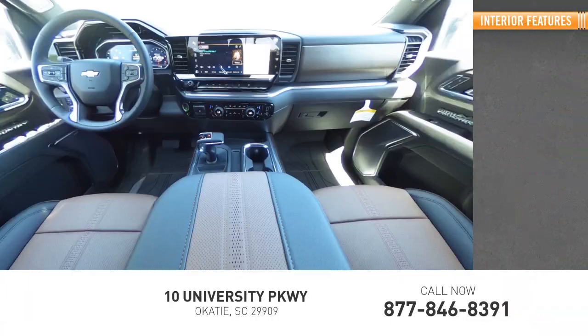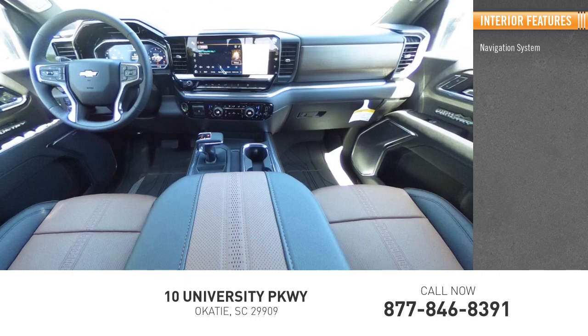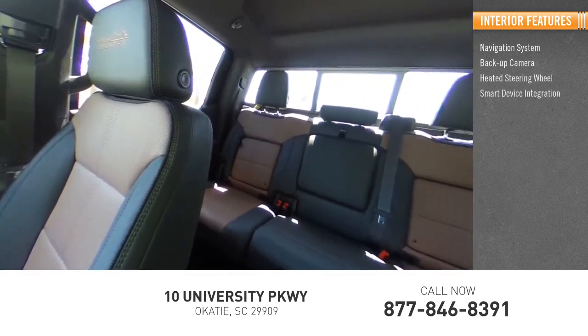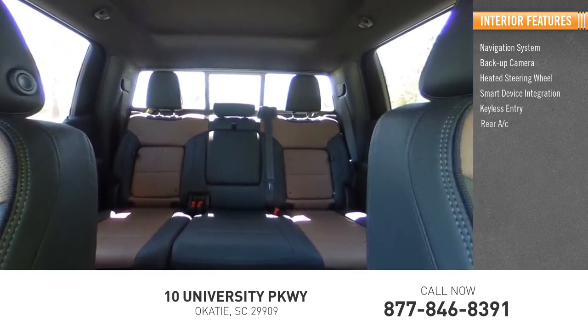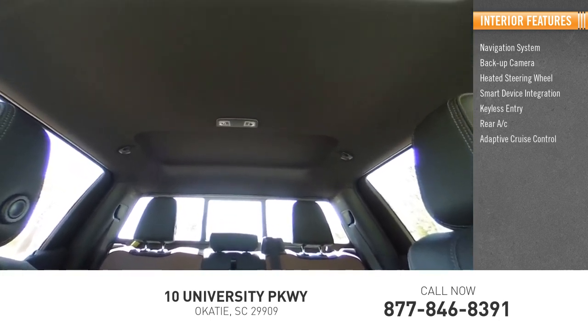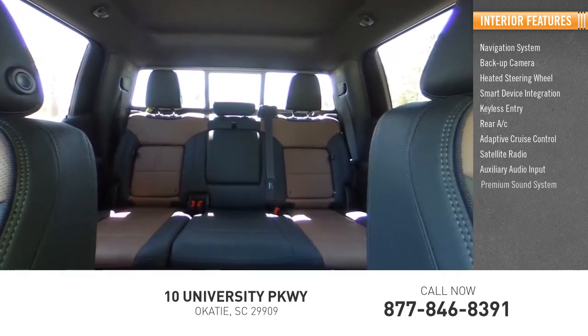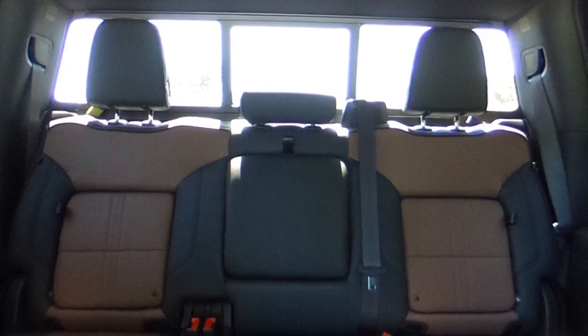Inside you'll find a navigation system, backup camera, heated steering wheel, smart device integration, keyless entry, rear AC, adaptive cruise control, satellite radio, auxiliary audio input, and a premium sound system. Come see the car for yourself.